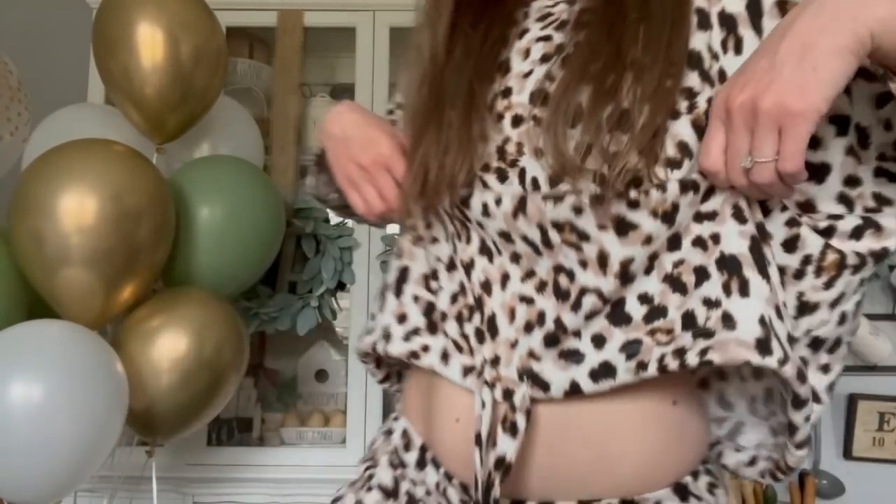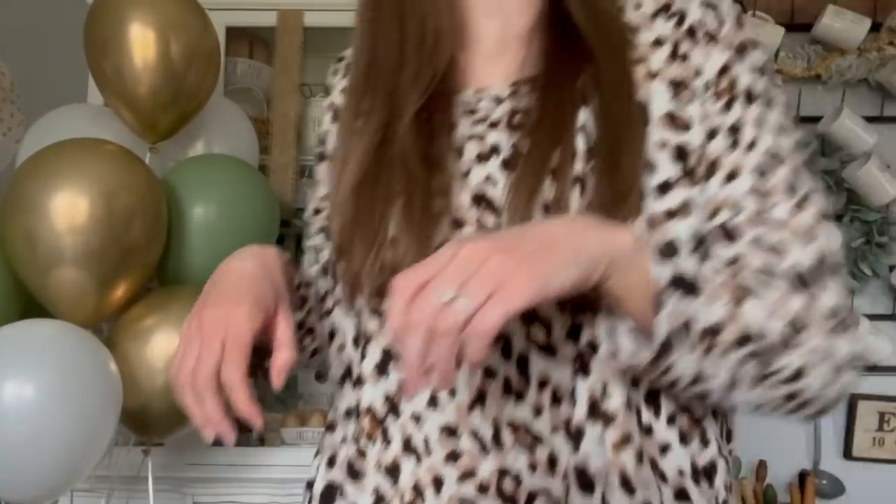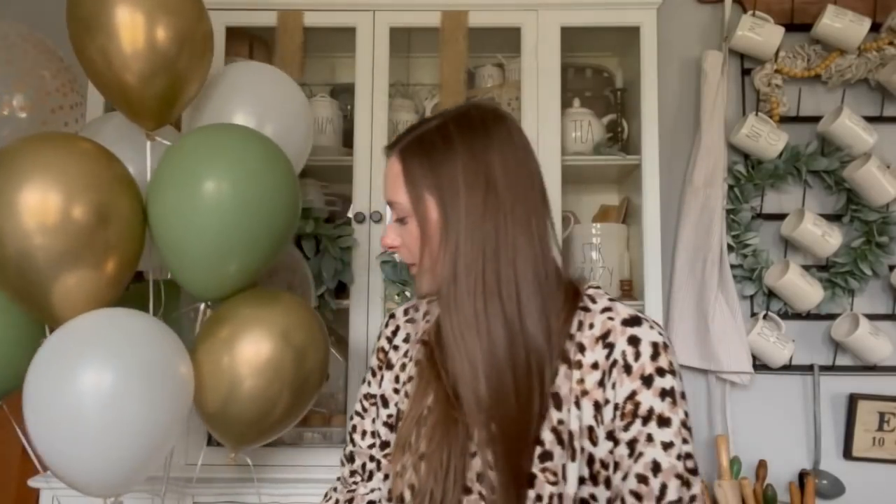Hey guys, welcome back to my channel. If you're new here, my name is Genevieve. I am in a full-on pajama set here. I just got home from my bridal shower and I thought it would be fun to film a video for you guys, which is why I have a bunch of balloons in my video here. My bridal shower — I am just so impressed by the time and effort that my friends and family and my bridesmaids put into my shower.